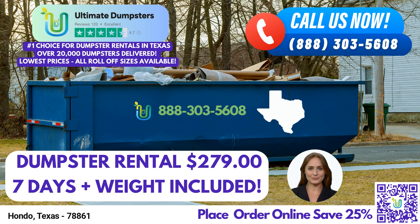Ultimate Dumpsters provides nationwide coverage, delivering to over 50,000 cities across 50 states and 3 countries. We source our dumpsters using the best and cheapest local providers, ensuring reliable service wherever you are. With a 4.5-star rated reputation, we are trusted by customers nationwide.